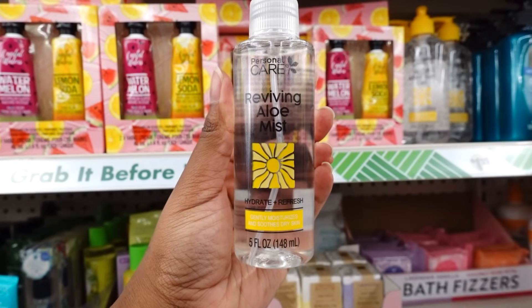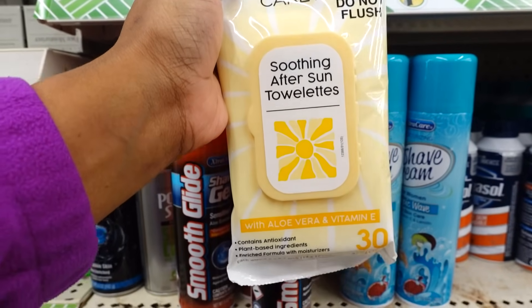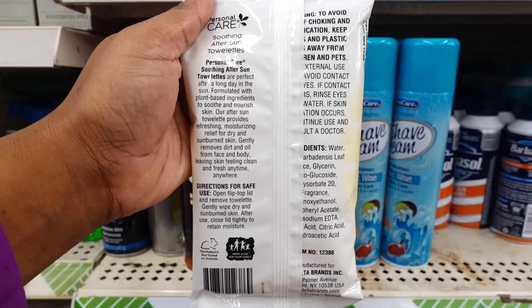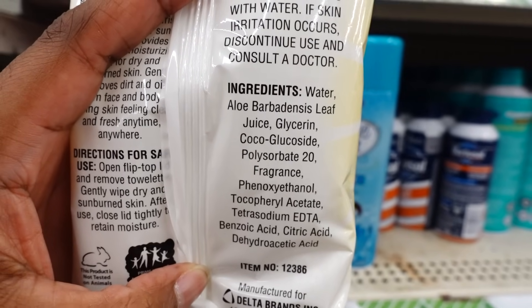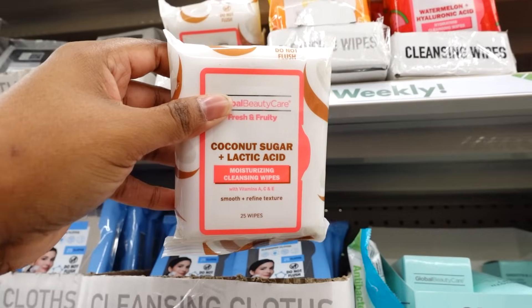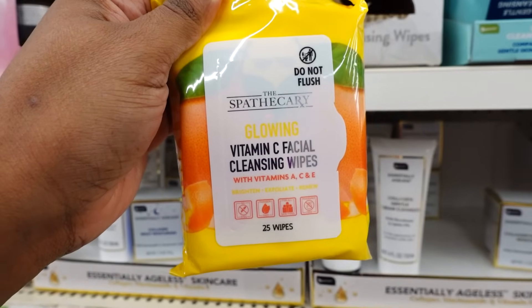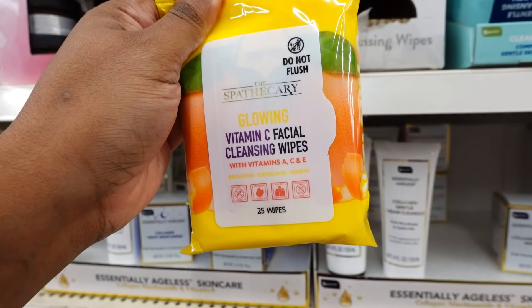Here's the Personal Care After Sun Wipes — you get 30. Here's the bottom and here's the back and here are the ingredients. They brought back the Global Beauty Wipes. This coconut sugar is interesting — you get 25.